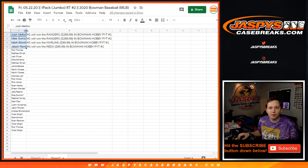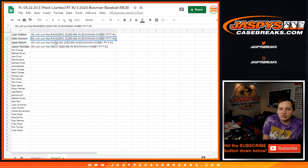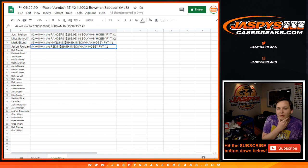Josh with the Rangers number one coming up right now, Samich with the Rangers number two coming up later, Mark with the Marlins in number one, and Jason with the Reds in number one. Thanks everybody for getting in — that filled up. A couple cases of hobby coming up soon.